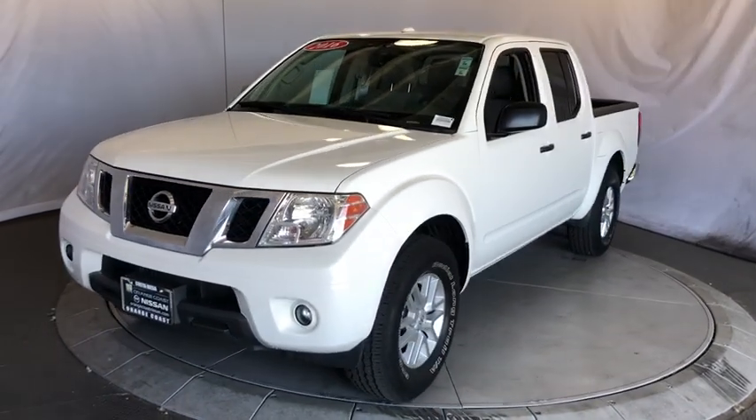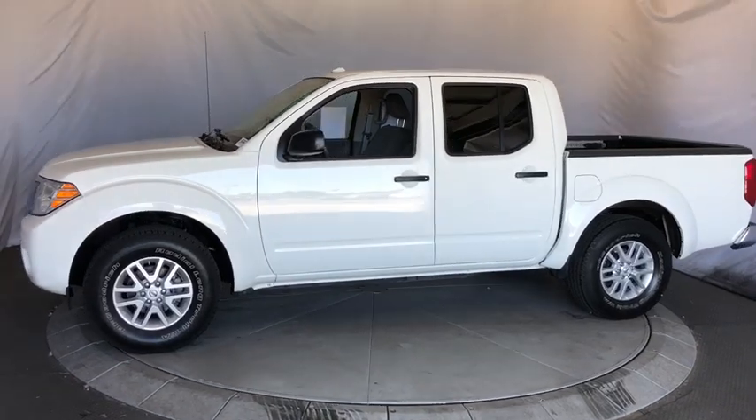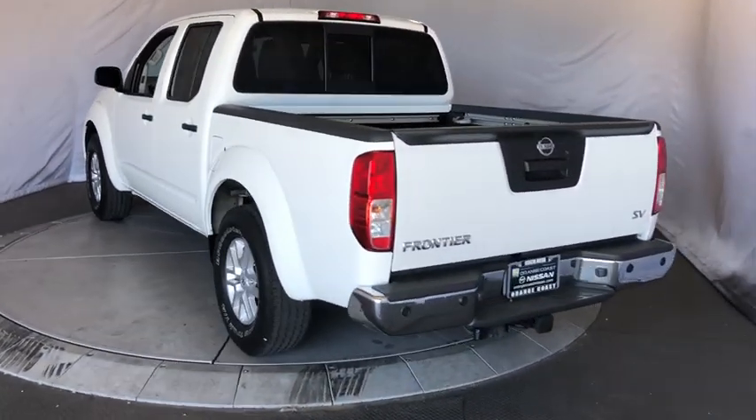Take a ride in the 2016 Nissan Frontier. The Nissan Frontier offers a full-length, fully-boxed frame for strength, serious off-road capabilities, and a five-star rating for side-impact crash safety.